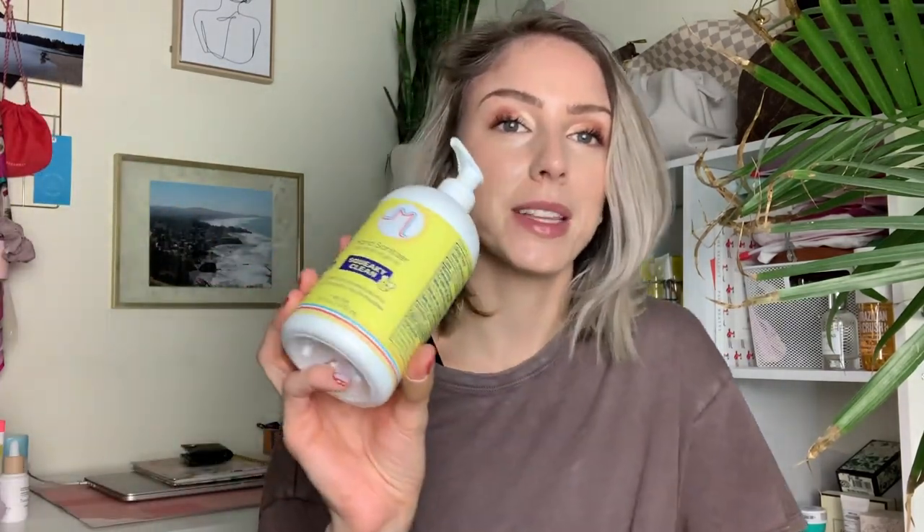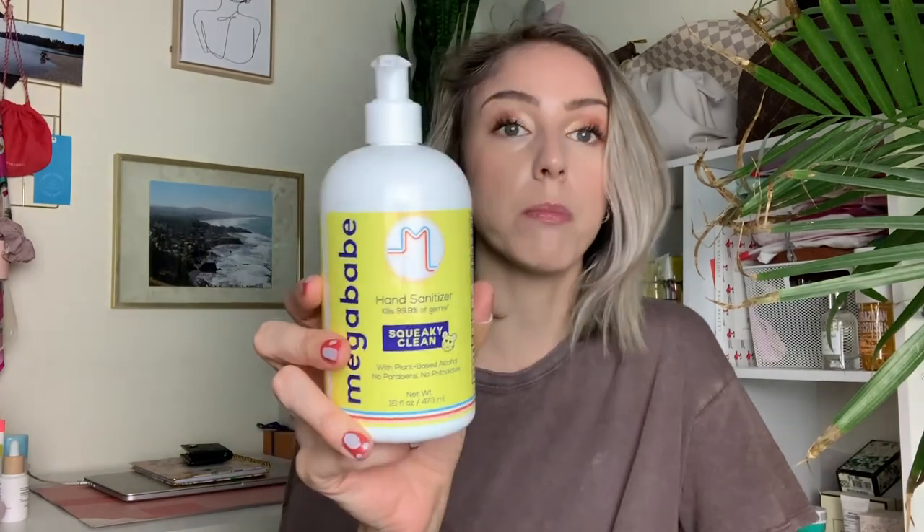Next is also from Mega Babe — their Squeaky Clean hand sanitizer. This smells slightly of citrus and is actually in stock, which is great since some people have been having trouble finding hand sanitizer. I bought four of the 16-fluid-ounce bottles because I'm going back to work soon. It's not overwhelming at all, but it's a lot more pleasant than just the scent of alcohol that unscented hand sanitizers have. It's also a gel, not a liquid, which I appreciate because I find gels easier to use and apply.